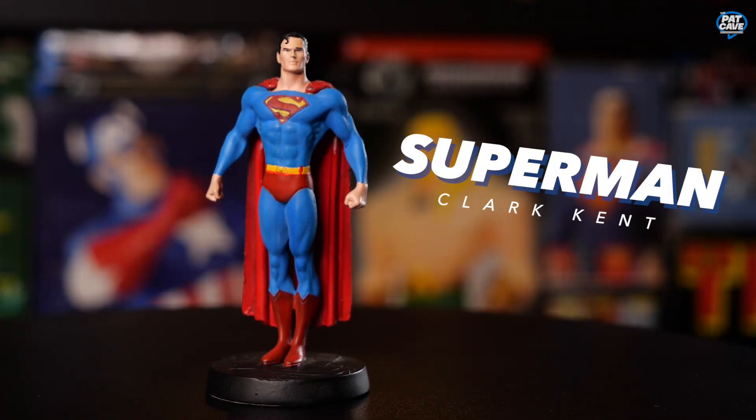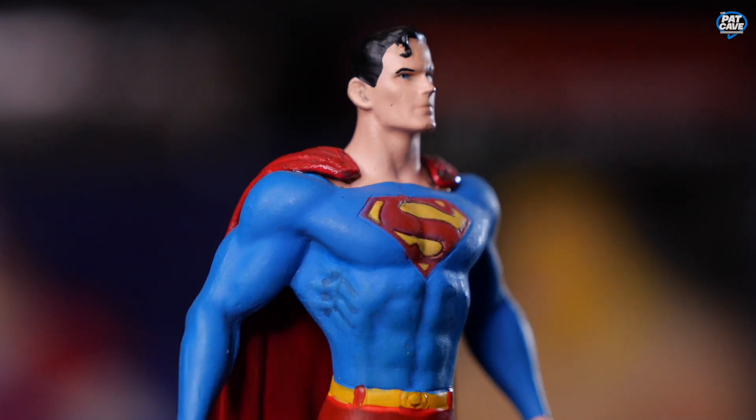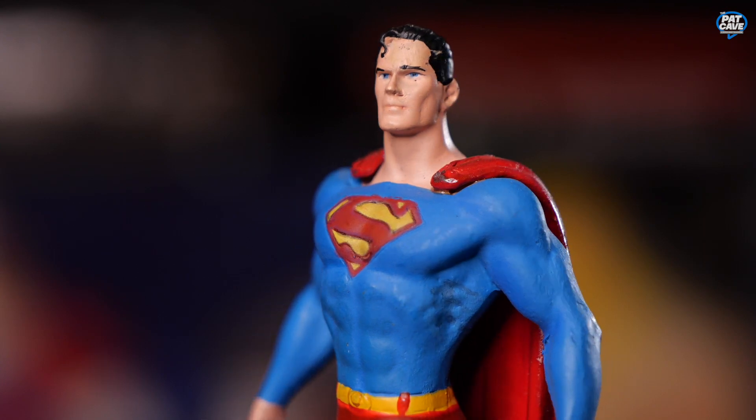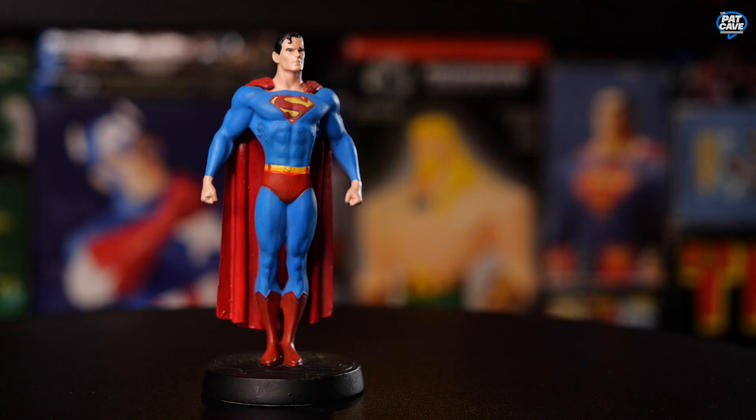Here's Superman. Nothing too special about his pose — he's just standing very stoic. We've got the classic blue, yellow, and red Superman suit. Kind of looks like he could use a leg day; I mean his traps and chest are just massive.